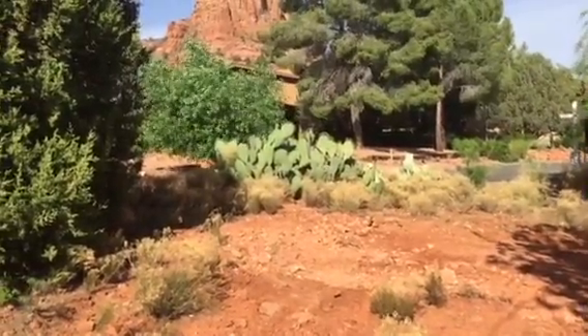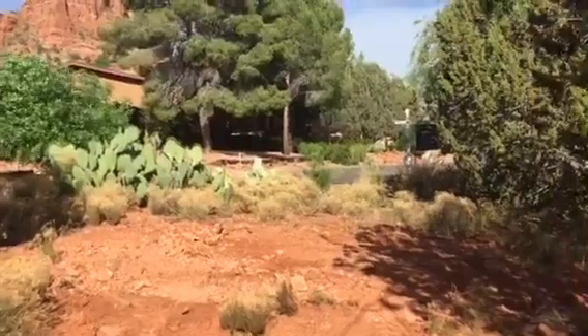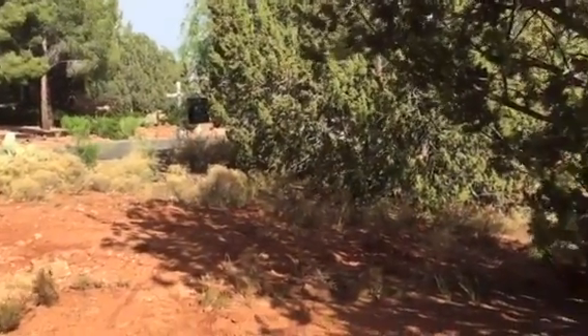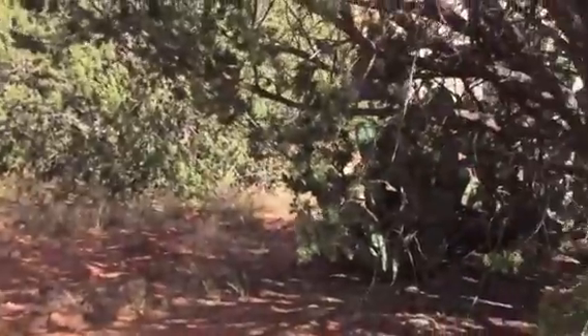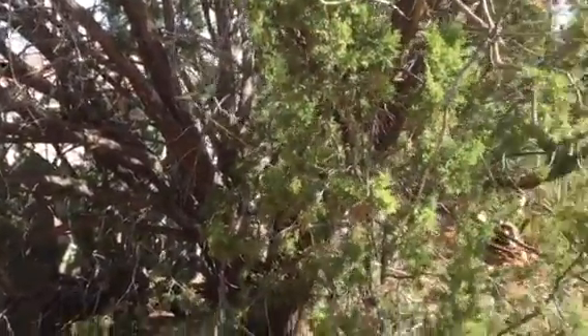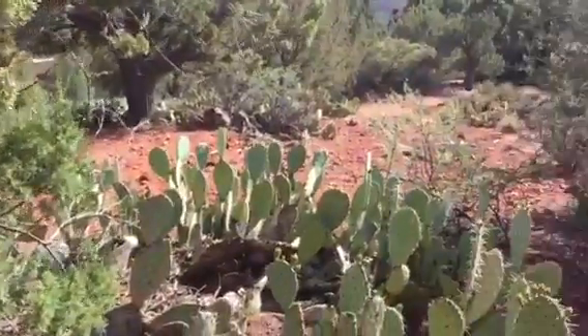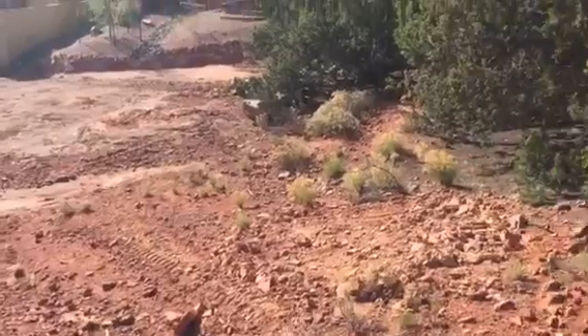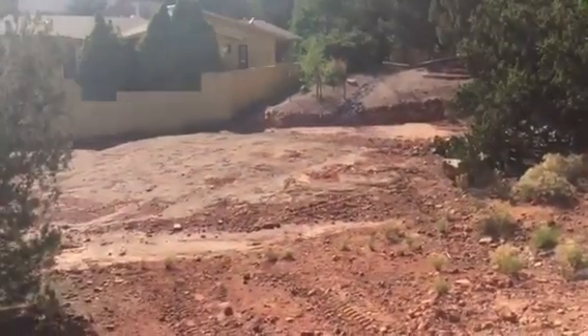This is the vacant lot on Cove. It's a really small entrance to get in and then it opens up from what I could see. I'm standing maybe a third of the way into the lot. There are some big trees and cactus, and it drops down — it looks like that's a wash.